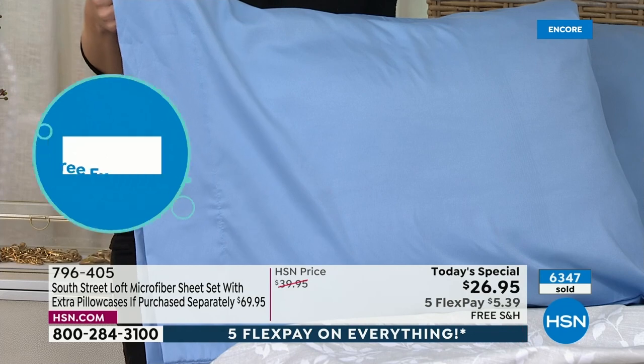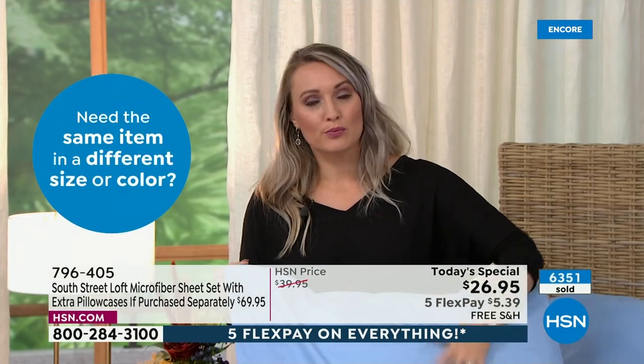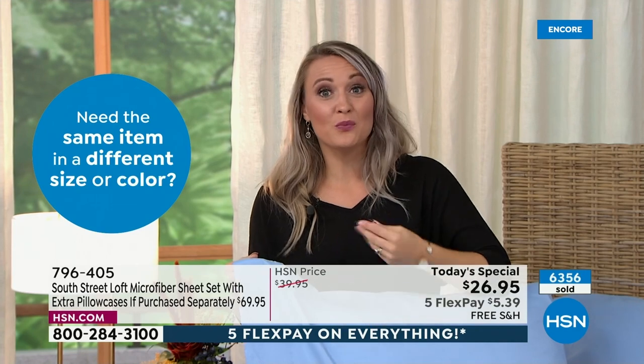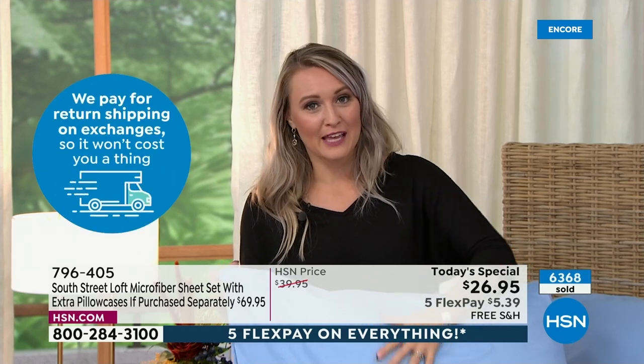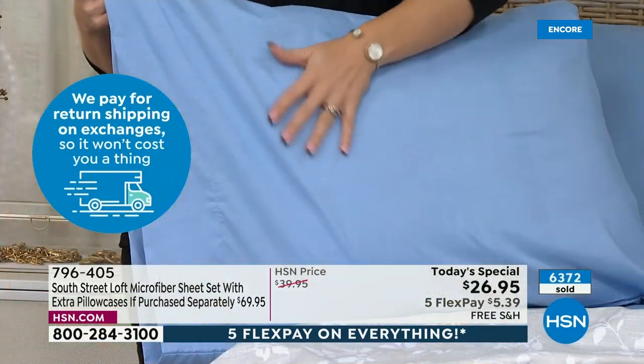We brush them twice and that's why they are so, so cozy. So if you do have dry skin on your elbows or on your heels, when you brush your skin up against these, especially in the winter months, you're not going to catch an edge like you would with other fabrications. These are our number one selling fabrication — highly beloved sheets.